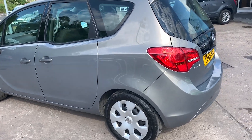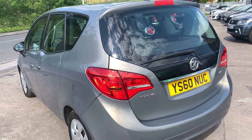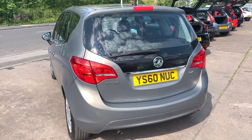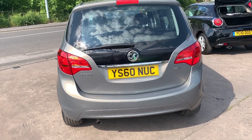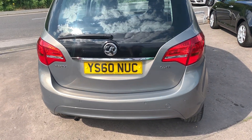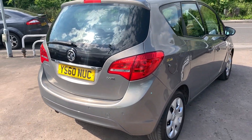It has air conditioning, electric windows, electric mirrors, front and rear parking sensors, cruise control, voice command, radio CD player, auxiliary port, USB, remote central locking with two remote keys, and the car also has full service history.